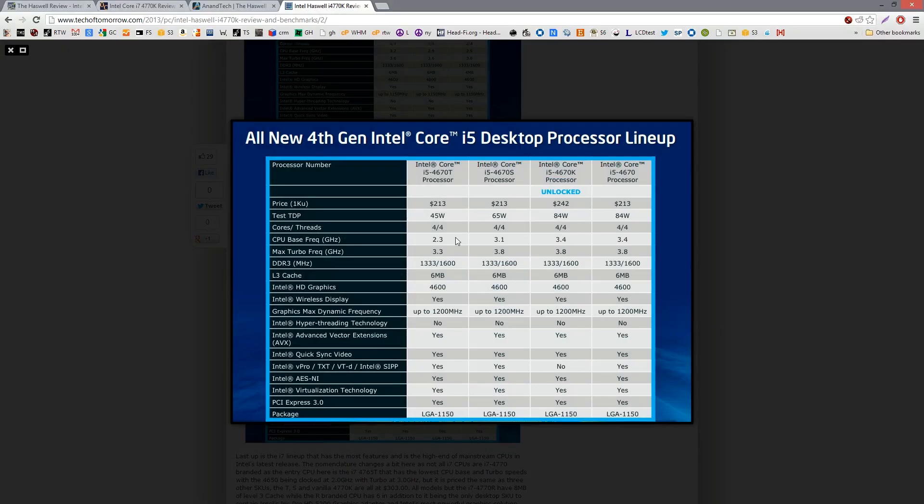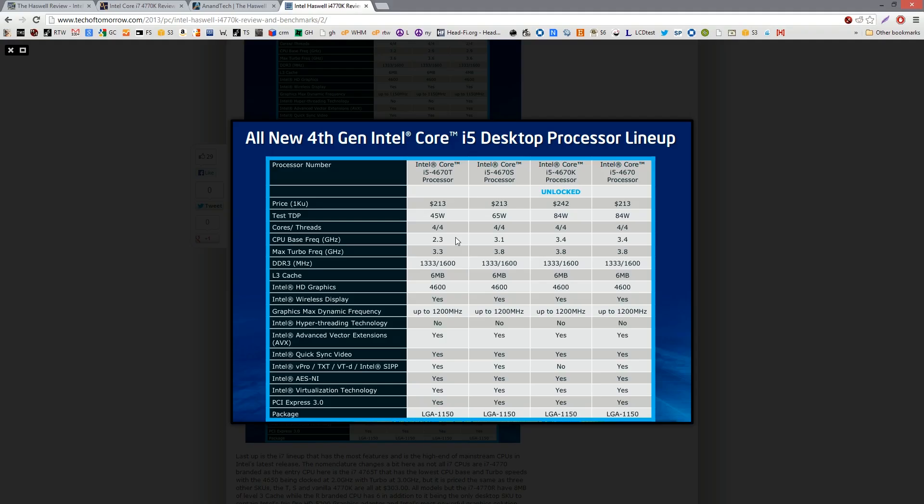We got to play with Haswell quite a bit. We didn't release a review with everybody else because our production sample exploded. Intel's gone crazy with the parts — there are a lot of SKUs this time. Two pages in their PDF were dedicated to i5 SKUs. The only one most of you are going to care about is the K, and the i5-4670K is going to be the one that comes after the 3570K.